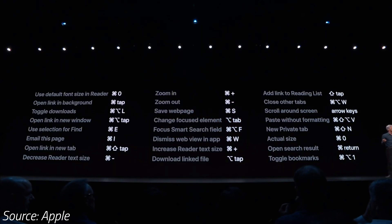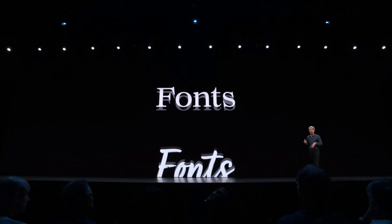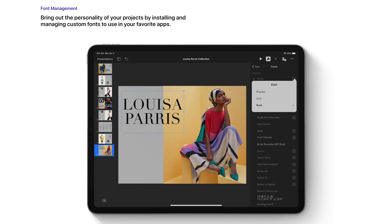Apple has also taken the iPad a step further by adding the same keyboard shortcuts we get on macOS right onto the iPad using the smart keyboard or any compatible Bluetooth keyboard. You can now also download custom fonts right from the App Store and manage them on your iPad.